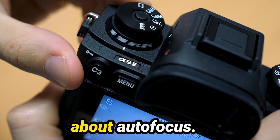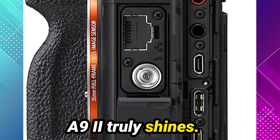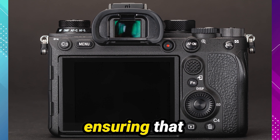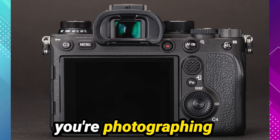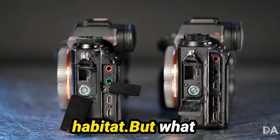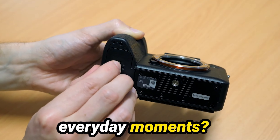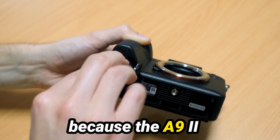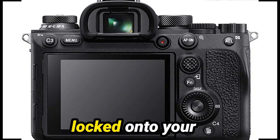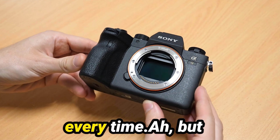Now, let's talk about autofocus. When it comes to capturing fast-paced action, the Sony A9 II truly shines. Its high-speed autofocus system is virtually flawless, ensuring that you never miss a moment, whether you're photographing athletes on the field or wildlife in their natural habitat. But what about more serene settings like portrait photography or everyday moments? Fear not, because the A9 II continues to impress. Its reliable autofocus performance ensures that once you've locked onto your subject, you can trust the camera to deliver tack-sharp results every time.